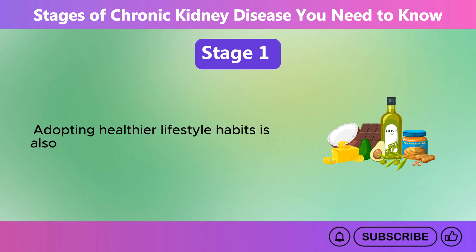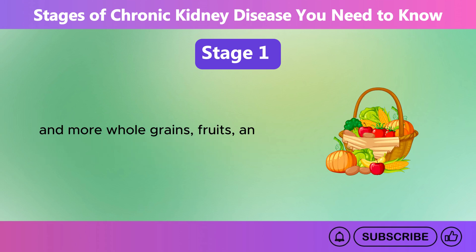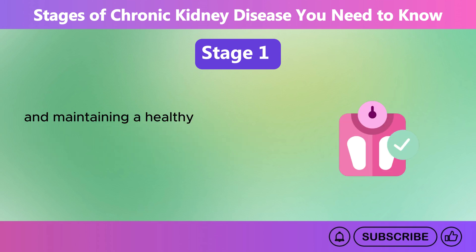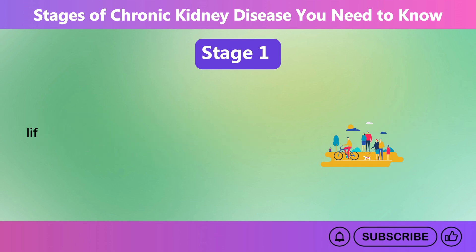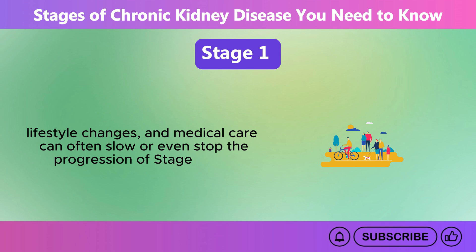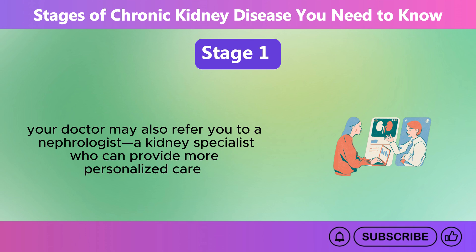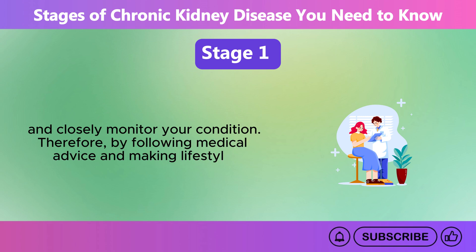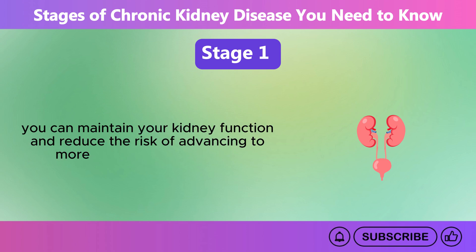Adopting healthier lifestyle habits is also crucial. This means eating fewer processed and high sodium foods, and more whole grains, fruits, and vegetables. Staying active, managing blood sugar and blood pressure, and maintaining a healthy weight are also important to preserving kidney function. While there is no cure for kidney disease, lifestyle changes and medical care can often slow or even stop the progression of Stage 1 CKD. Your doctor may also refer you to a nephrologist — a kidney specialist who can provide more personalized care and closely monitor your condition.